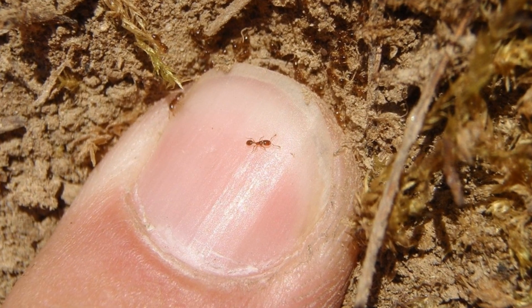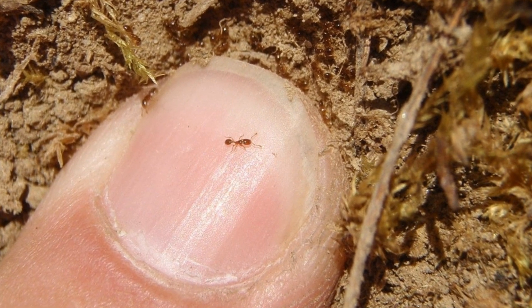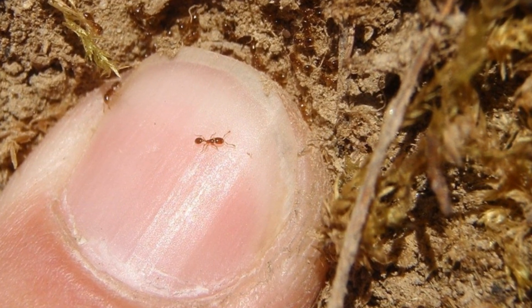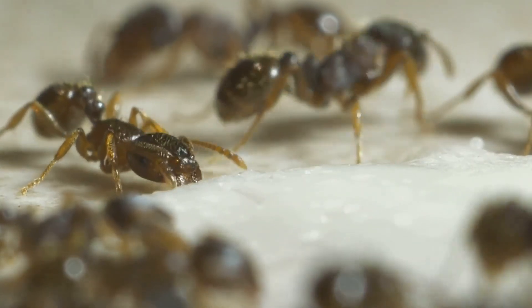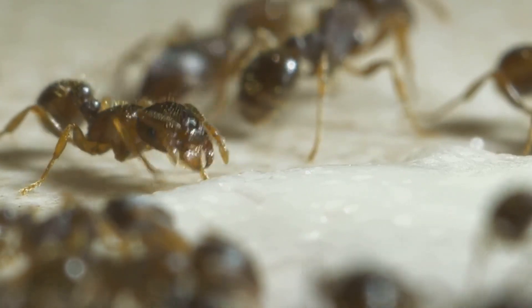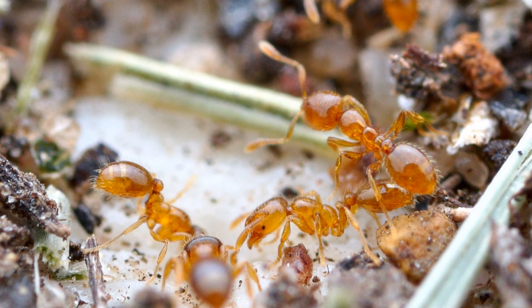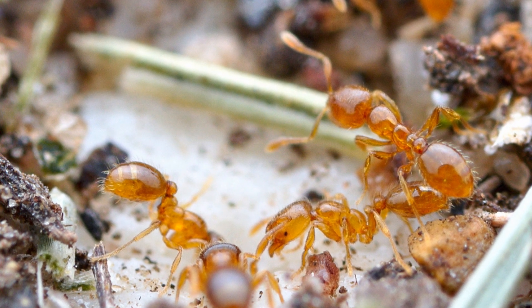Their small size, often less than two millimeters, allows them to take advantage of cracks and crevices, making them masters of infiltration. They are especially attracted to sweet and fatty foods, making our kitchens and pantries prime targets. While their presence can be a nuisance, understanding their biology and behavior can help us better manage and coexist with these tiny invaders.